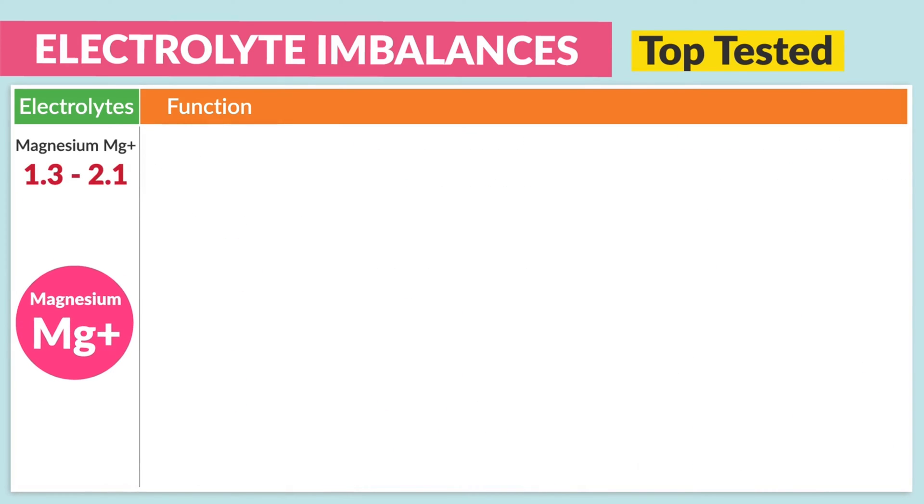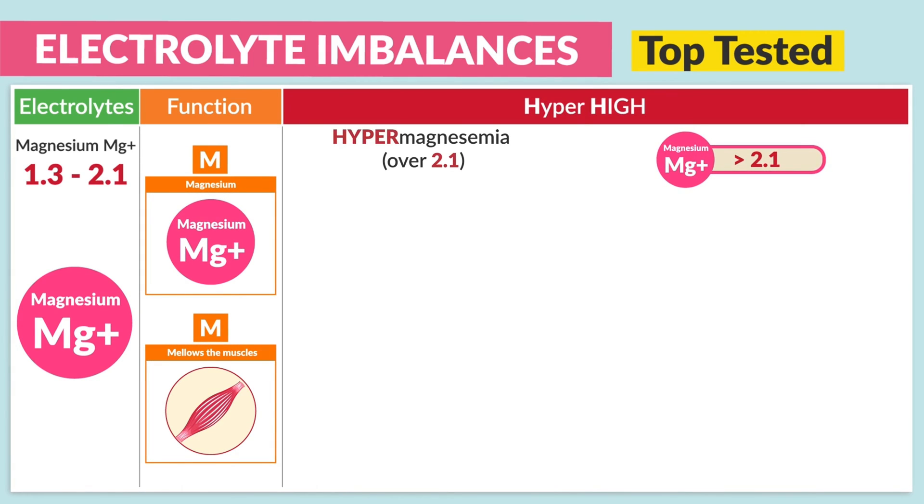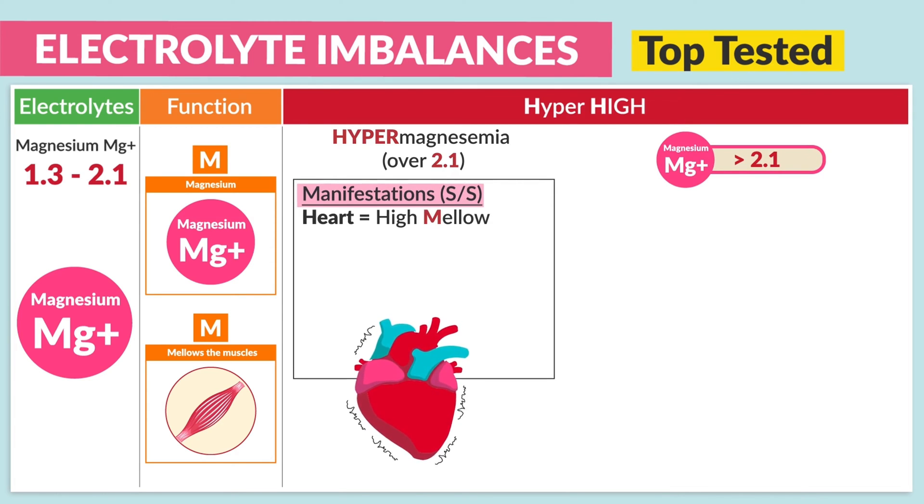Now moving on to magnesium, which is highly tested, so be sure to pay attention here. The normal range is 1.3 to 2.1. As you know, magnesium mellows the muscles. So with hypermagnesemia — over 2.1 — the manifestations to write down: in the heart, think 'high mellow.'